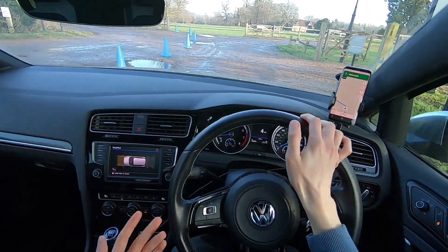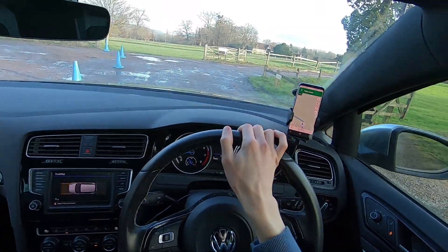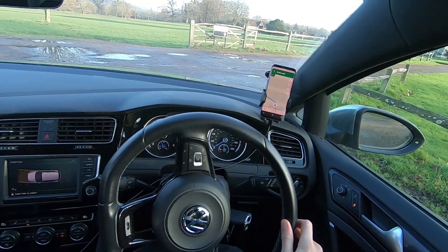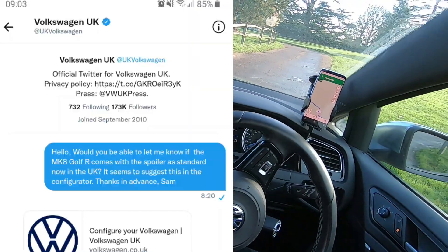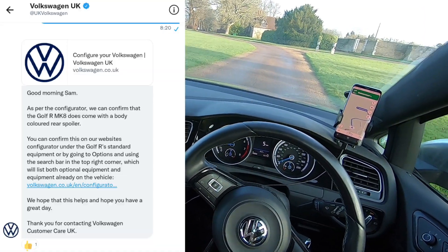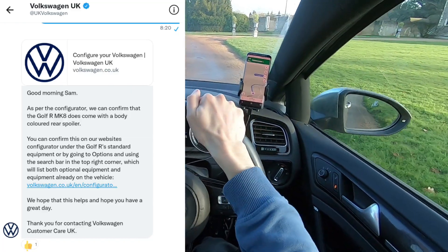I basically posted a video asking if the spoiler is standard now, and a lot of subscribers said 'is it confirmed?' So I checked with VW. I messaged Volkswagen UK on Twitter asking if the spoiler is standard now, and they came back a bit generically saying yes it does have a spoiler — but all golfs have some sort of spoiler.